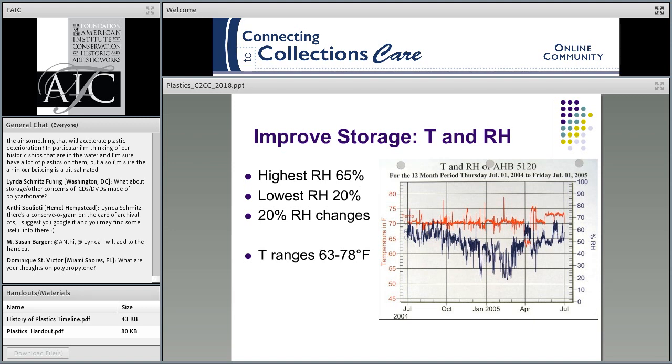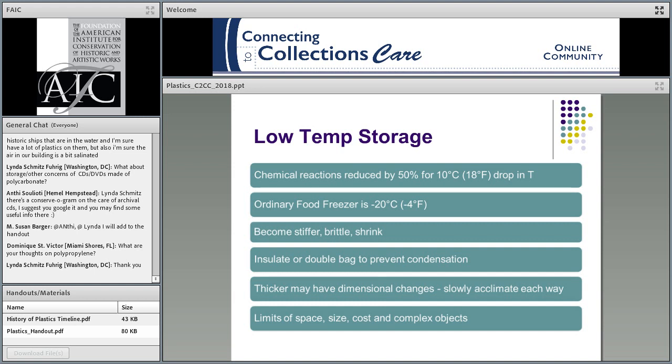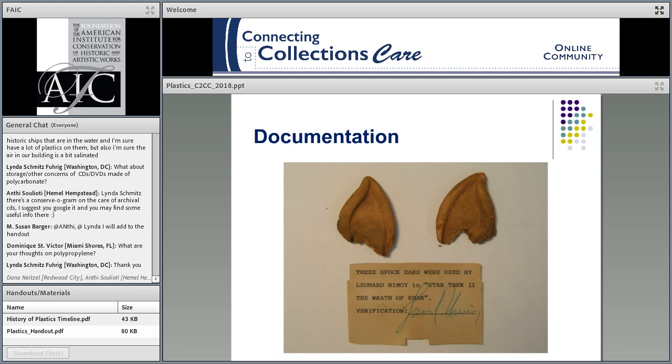Looking at temperature and relative humidity: your environment is so important. We kept saying for some of these to avoid 50% RH. Here is one year's monitor data from a storage room showing that in some cases it went above 65% RH not infrequently, with 20% RH changes in a relatively short amount of time, and temperatures up to 70°F. That's all too warm and too humid for plastic storage. Monitor and pay attention to the environment. Low temperature storage is great if you can do it — you're going to slow the chemical reaction, and even ordinary food freezers can be okay for that. Insulate or double-bag to prevent condensation with your plastic, and realize that many can become stiffer, brittle, or even shrink a bit in cold storage, so slowly acclimate as you bring them back out.